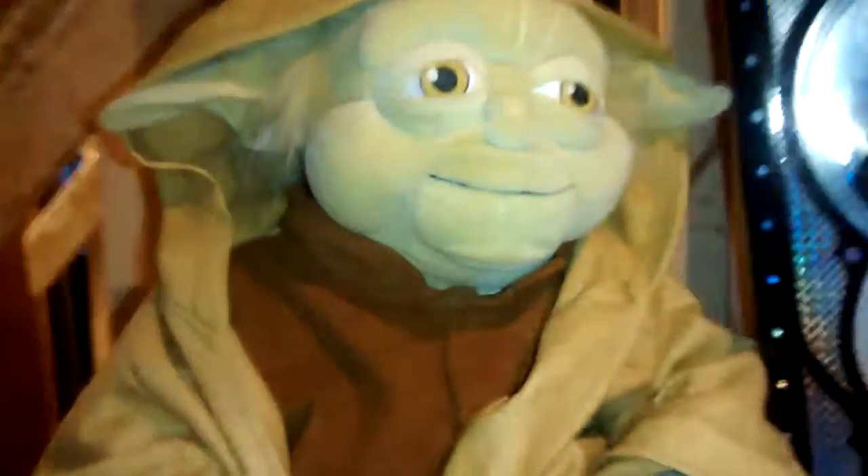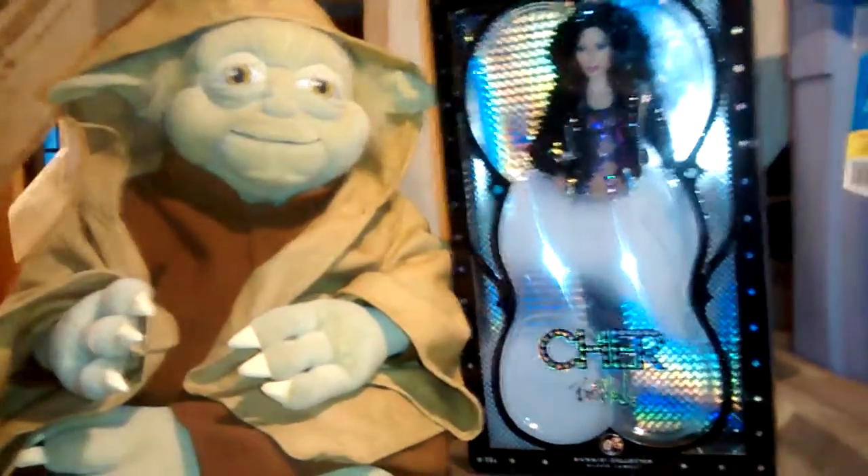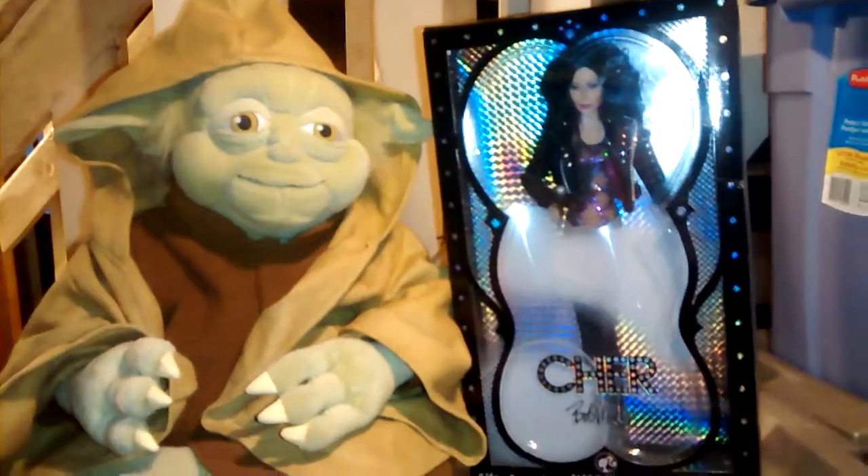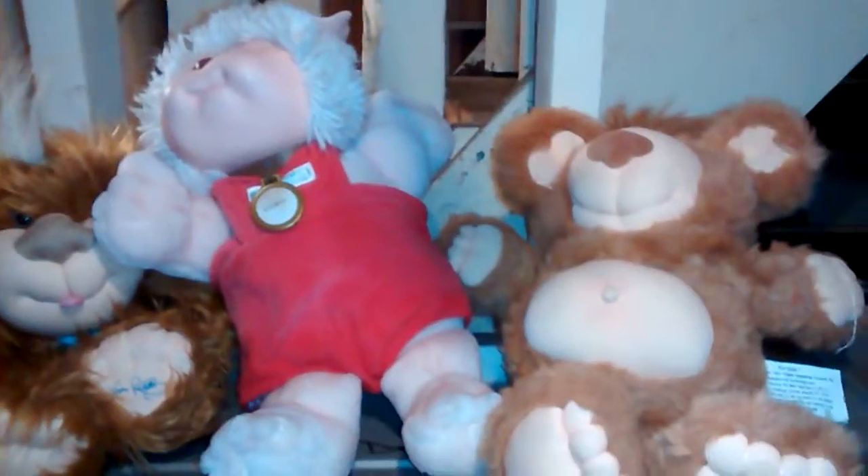I've got all these bins below me, all these things are full of stuff. I'm going to pause it and show you what's in the bins. I've been wanting to show you guys all my collectibles besides my reborns and my Ashton Drakes. My stuff is actually at my other half's place - he's been storing my bins for me.